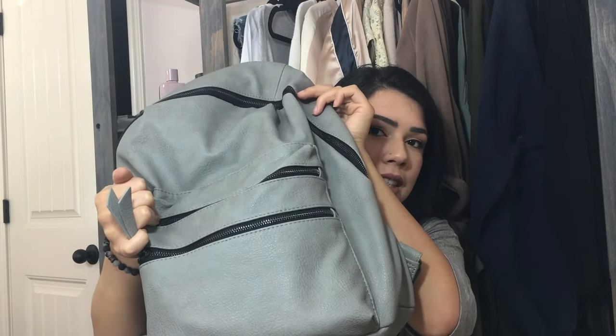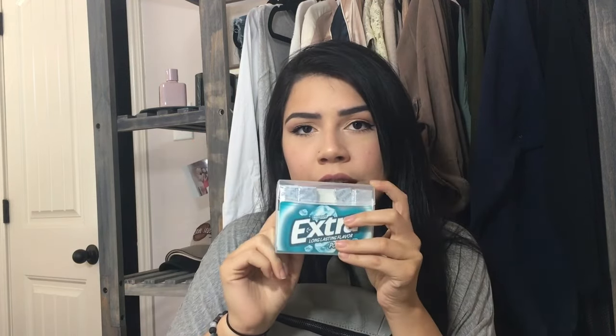We're going to start in the front two pockets — starting with the bottom one. First thing I pull out is gum. This is the answer to all of your gum problems. You know that problem where your friends steal all your gum? This solves it because there's so much gum in this thing. It's extra long-lasting flavor — polar ice, one of my favorite flavors. Let me know your favorite flavor in the comments below!